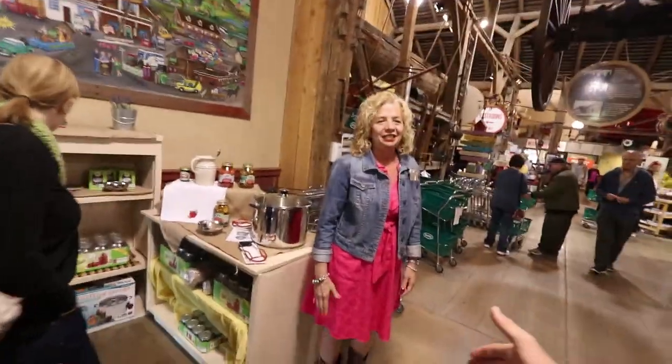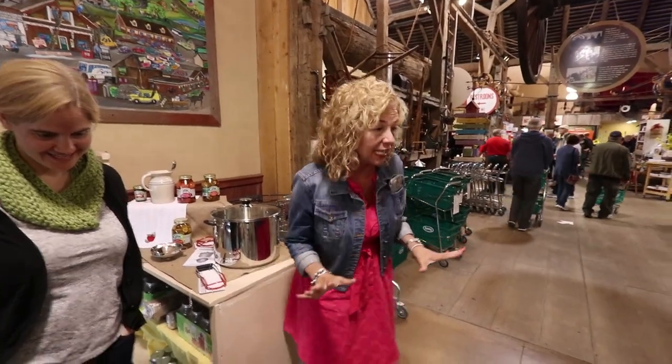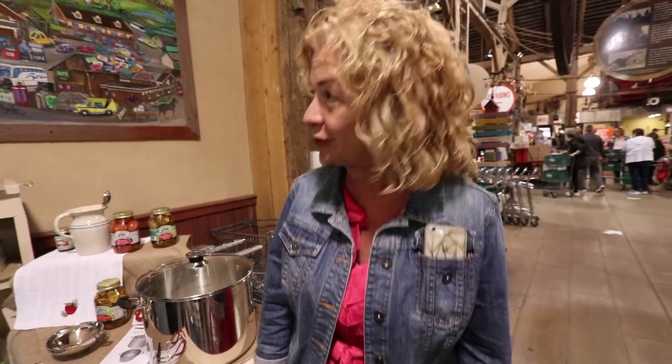We meet Glenda from Lehman's, who gives us a quick history. Lehman's was founded by her father Jay Lehman in 1955 to serve the local Amish and others who live without electricity. Today, through the catalog, website, and retail store, they ship old-fashioned but brand-new goods all over the world.